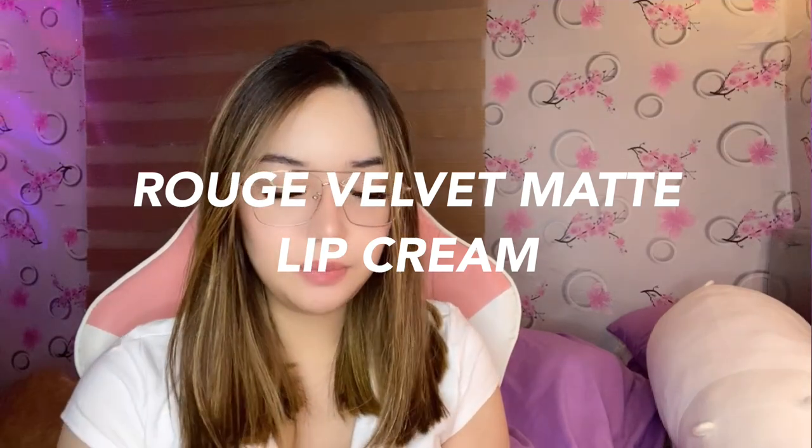This is the Rouge Velvet Matte Lip Cream. I'll swatch it on my hand so you can see it — this is Latte. Now I'll apply it on my lips. Look at that! Super smooth application, and I only did one dip into the product. Look at how pigmented that is — it covered my top and bottom lip. Grabe guys, sobrang ganda niya lalo kapag nagset na siya sa lips mo. Just wait for the product to totally set on your lips. Sobrang ganda ng pagka matte niya — hindi siya nagsasettle sa lines ng lips mo.